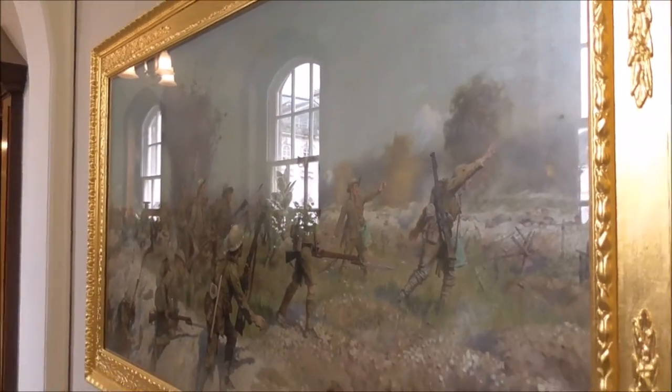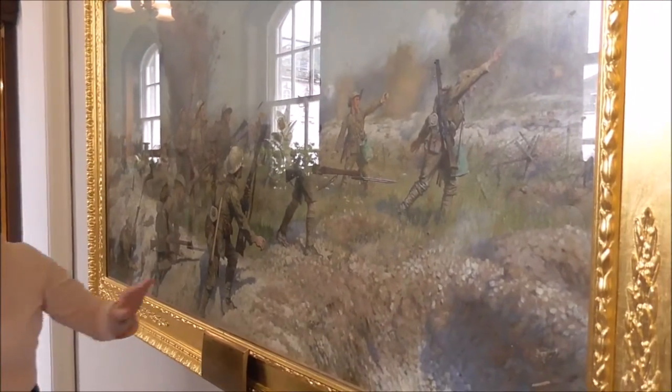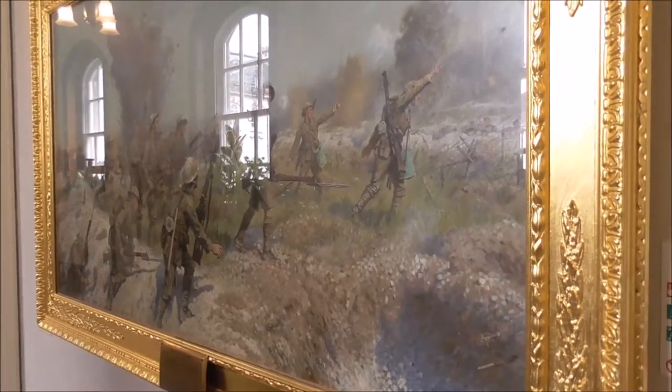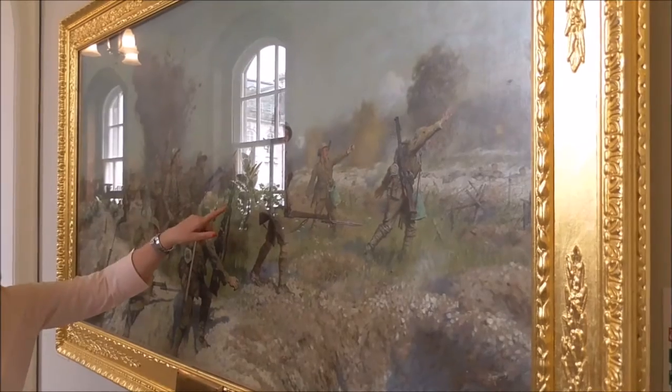You can see quite a few of the soldiers wearing short trousers. This is because they came straight from battle at Gallipoli to the Somme. And of course the green canvas pockets are where the hand grenades are stored.